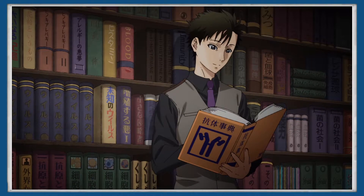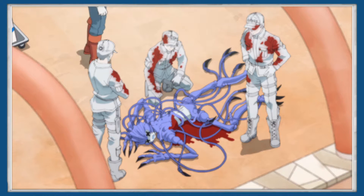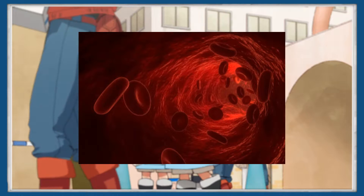Today we're jumping into the world present in the human body to look at some cellular biology, specifically the bloodstream and all of the cells present that keep us healthy.